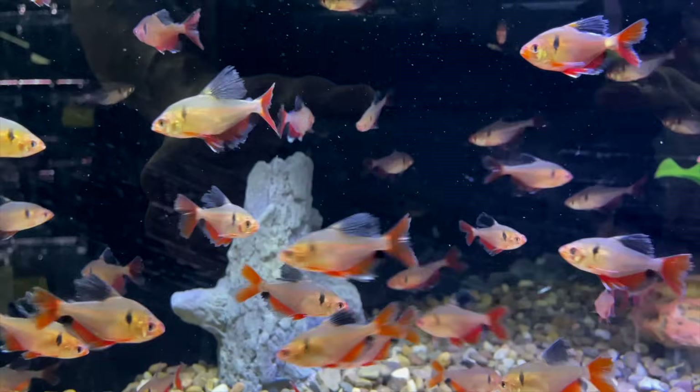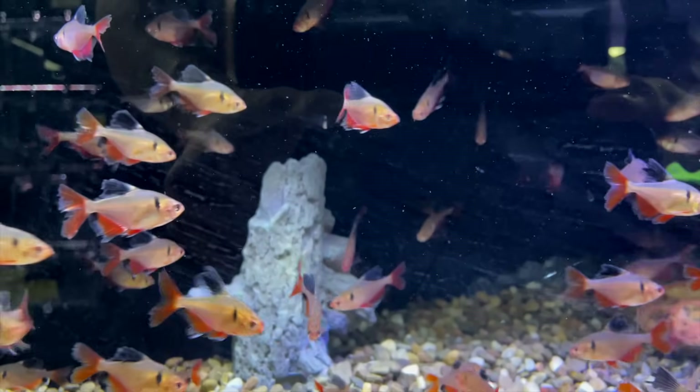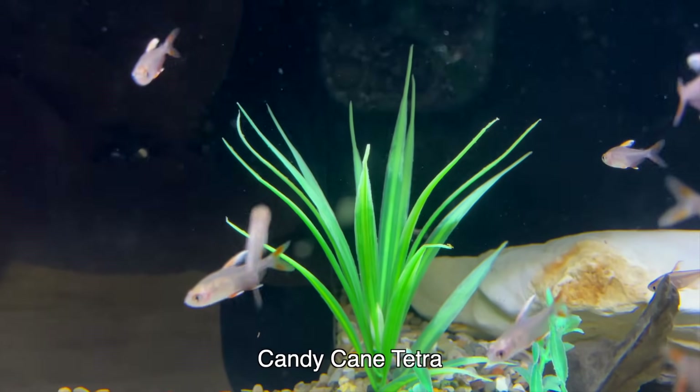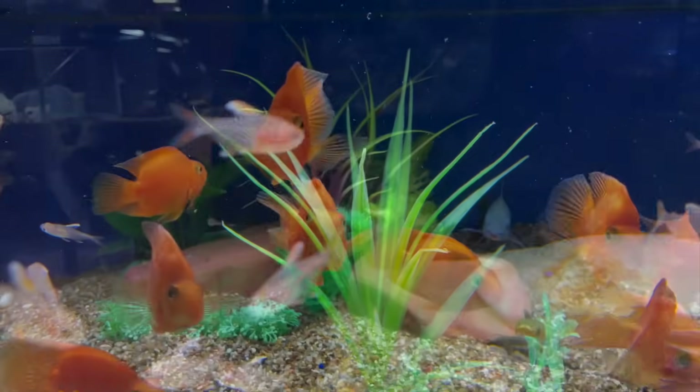I think if these fish weren't so fin-nippy — and there are so many nipped fins on the long fin — there's nothing you can really do about that, that's just the way they behave. I might like the appearance of the long fin better. The candy cane tetra is a great fish; we've done a species profile on it. They get a lot of really nice color as they age.